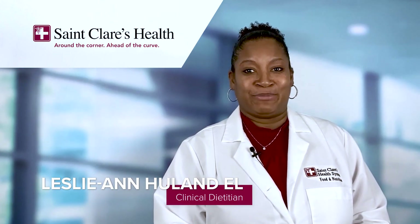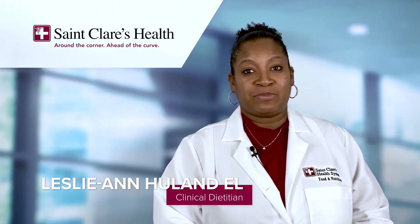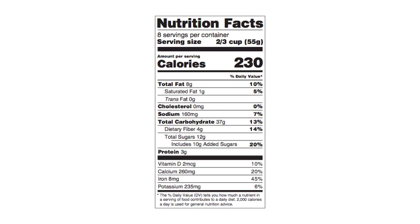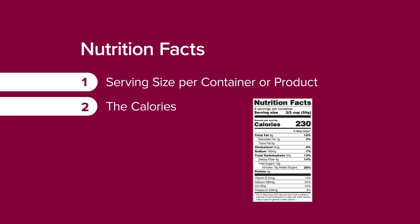Now let's look at a nutrition fact label. We do this because we want you to make an informed decision as you're purchasing your food for your health, starting first with the serving size per container, or the packaged product, and the total calories that are within that serving size of your desired food item.